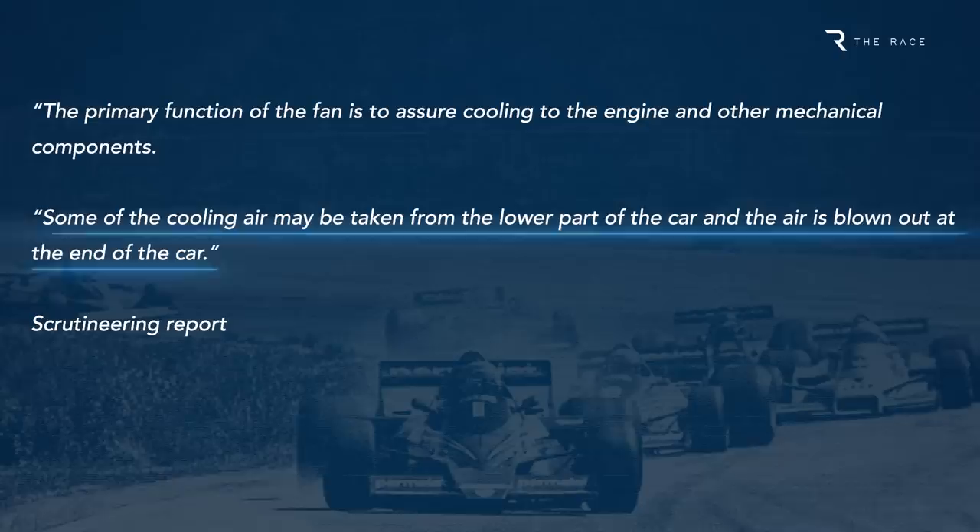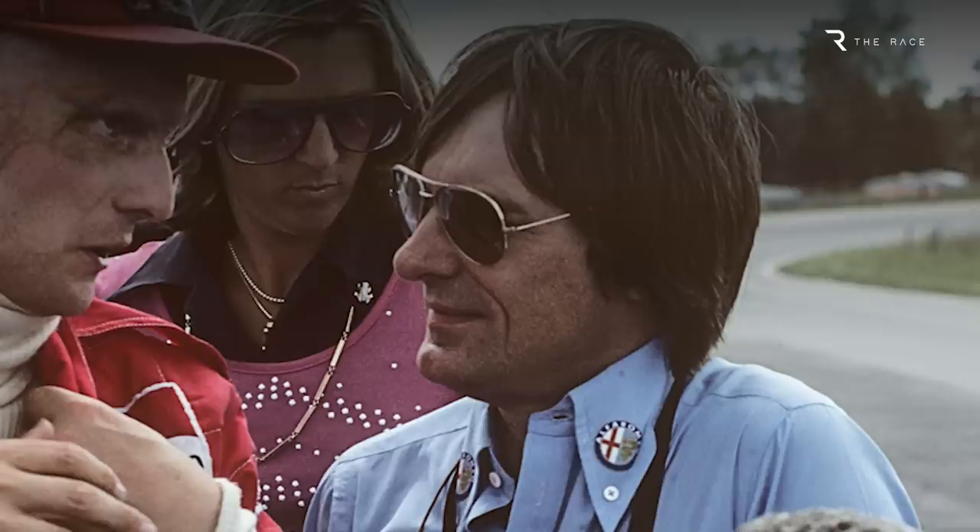Measurements obtained when the CSI visited Brabham's headquarters established that more than 55% of the power of the fan was for cooling, although obviously Brabham's primary reason for introducing the fan was aerodynamic.